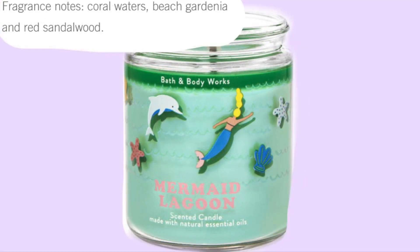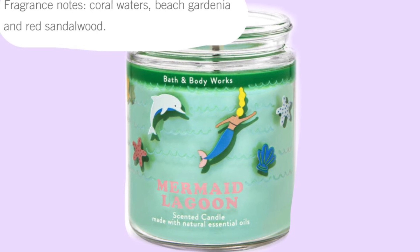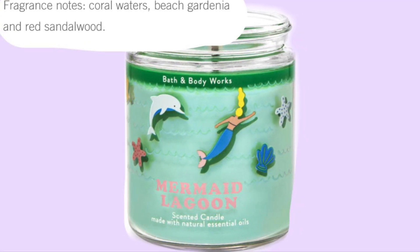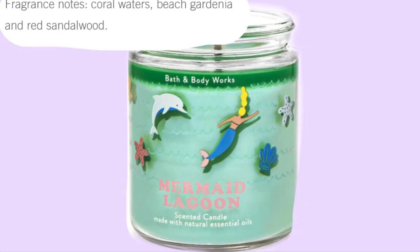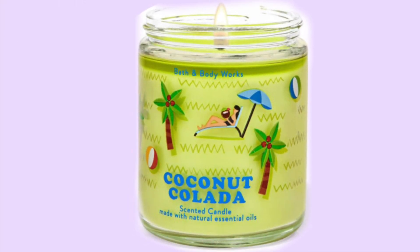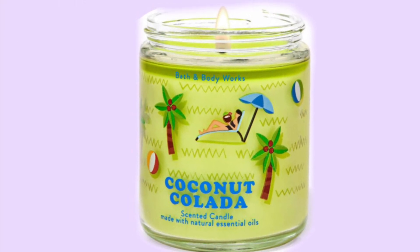I don't think I even remember smelling Mermaid Lagoon last year — it was really popular and had the iridescent mermaid scales on it. It might have been a year before though, I'm not sure. But I really like the looks of these one-wick candles.